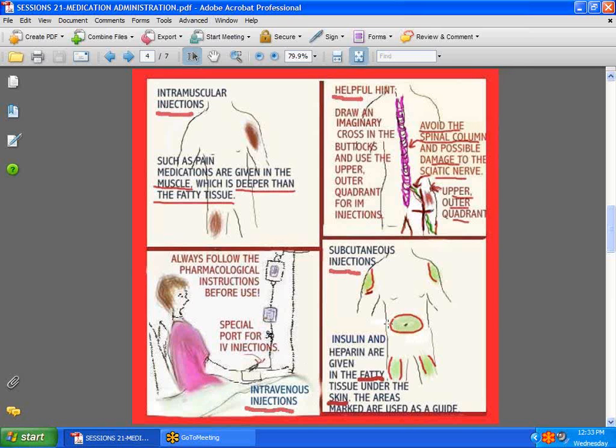Next, subcutaneous injections: things like insulin are given into the subcutaneous tissue, which is the fatty tissue under the skin. Sites include the arms, the abdomen, and the upper thighs. For IV administration, make sure whether you're supposed to give it IV push or slow drip like a piggyback. Never assume everything IV gets pushed in — some IV solutions must be very dilute, others less so. Follow your institution's policies and procedures for the correct way to administer each medication.